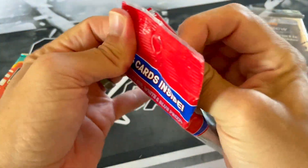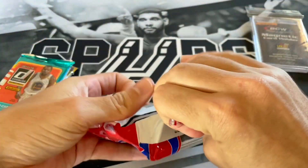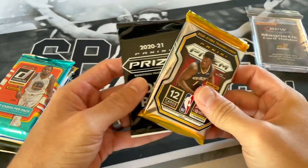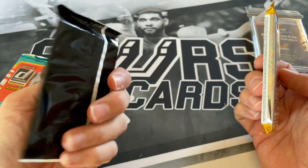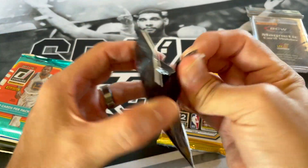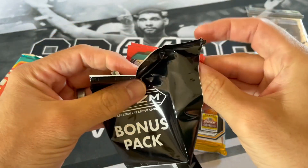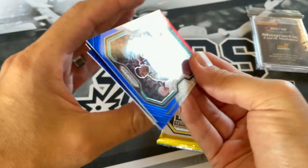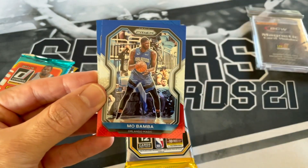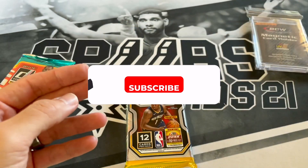We'll start off with this guy here. I haven't opened up a whole lot of Solos. I believe you get a red, white and blue pack and a bonus pack. I don't know why it's considered a bonus pack. Maybe we'll get a nice rookie, or maybe we'll get the red, white and blue of Tim Duncan — that'd be sweet. We got Dwayne Bacon, Mo Bamba and Miles Turner. I definitely struck out with that pack — it just means the hits are on this one.